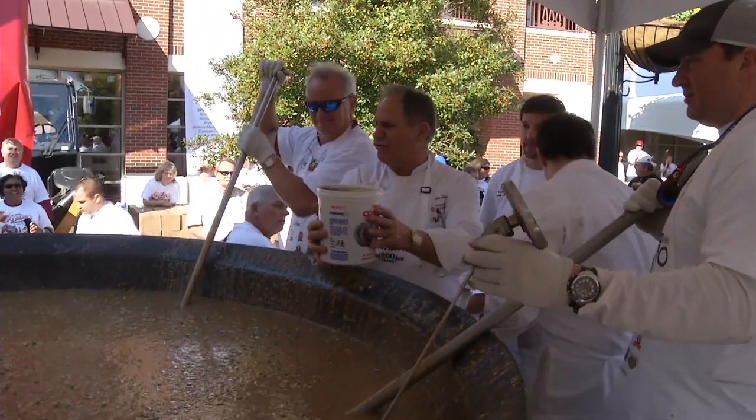Oysters, y'all. Oysters. This is cayenne pepper.